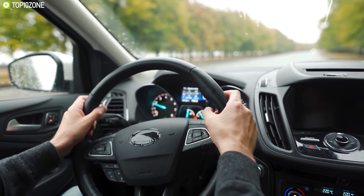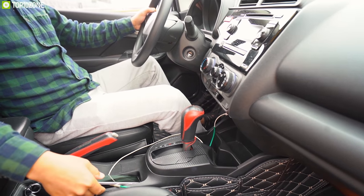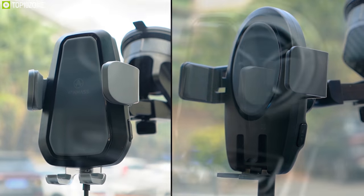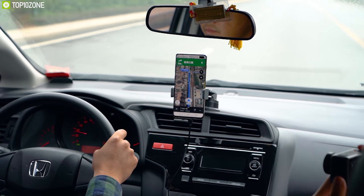While driving, most of us struggle to keep our phones charged and maintain a stable view for proper navigation. That's why you need the Venmass Wireless Car Charger Mount — a unique car charger that combines a charger with a phone holder in one unit to make your phone charging experience convenient while driving.